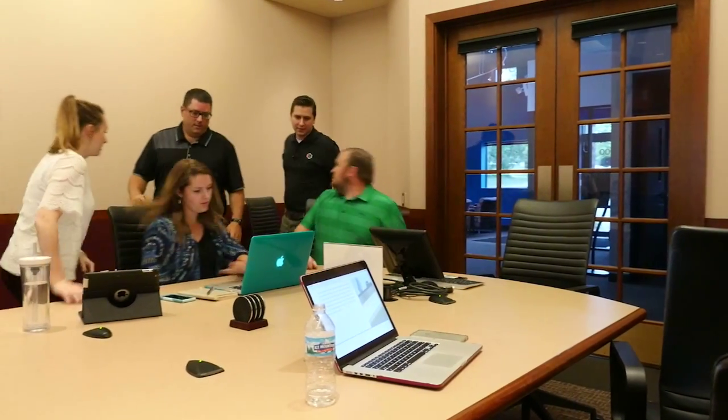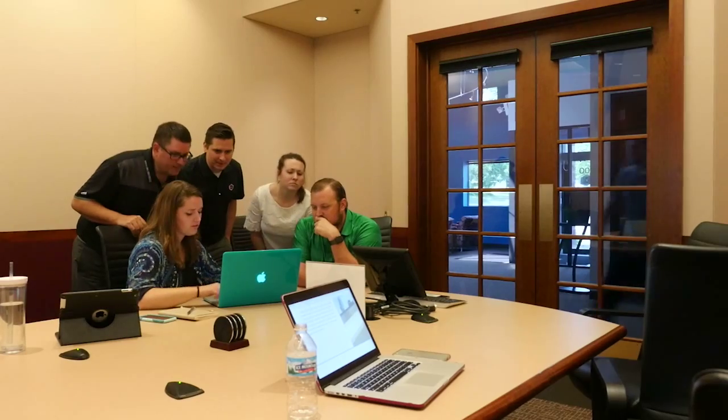So, can everyone see this? Travis, maybe if you get in here and then I can kinda... So what you can see here... You see? I'll zoom in.